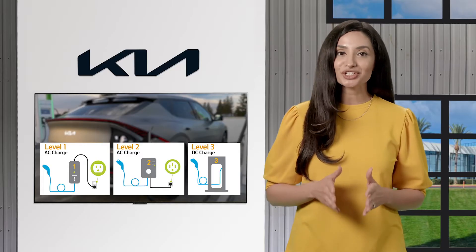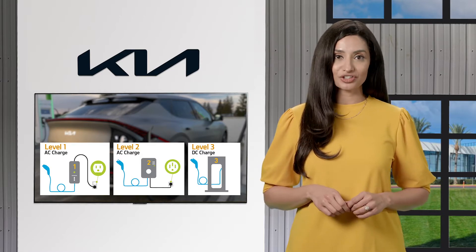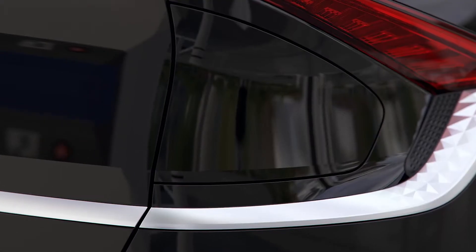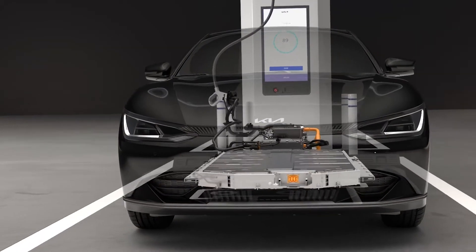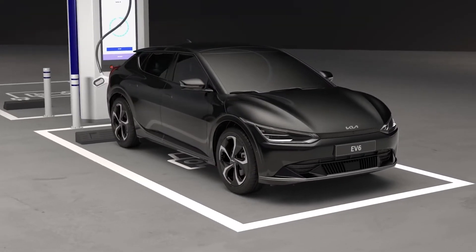No matter which type of charging you use, your electric vehicle's battery will only store DC energy. That's why DC charging stations can be faster, because the conversion from AC to DC happens at the station, not in the vehicle. That's also why there are different connectors for AC and DC charging.